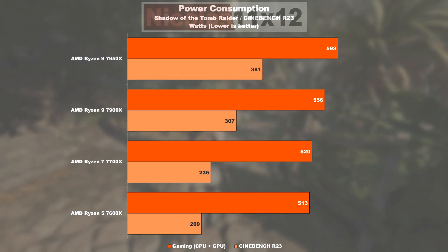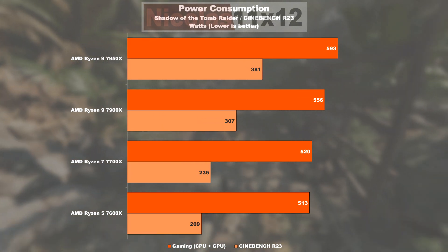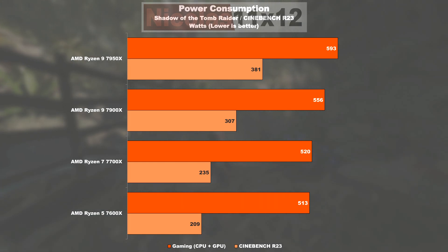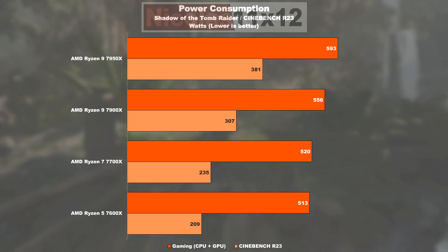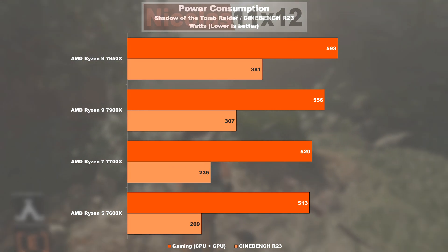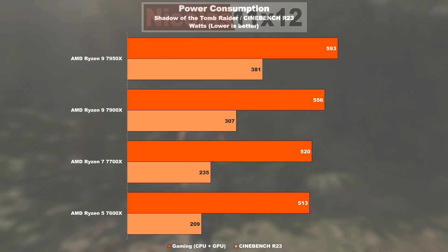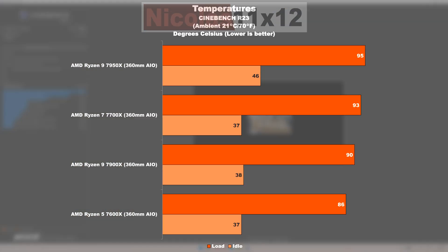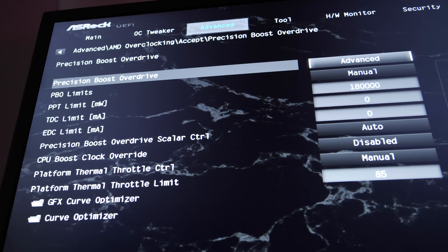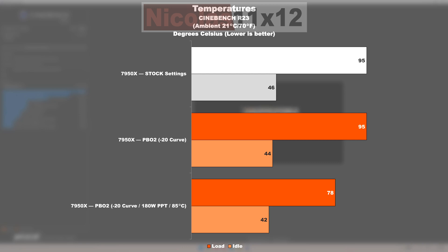The 7900X offers much more balanced results. I've also measured total system power while gaming — with the 7900X or 7950X, we're consuming 36 to 80 watts more (7 to 16% more) than with a 7700X or 7600X. Those that need to pay attention to electricity bills would likely go for the most power-efficient model. Temperatures end up rather high due to AMD's intentional aggressive 95°C temperature target for these X models, though with a few easy optimizations, temperature and power draw can greatly be reduced.